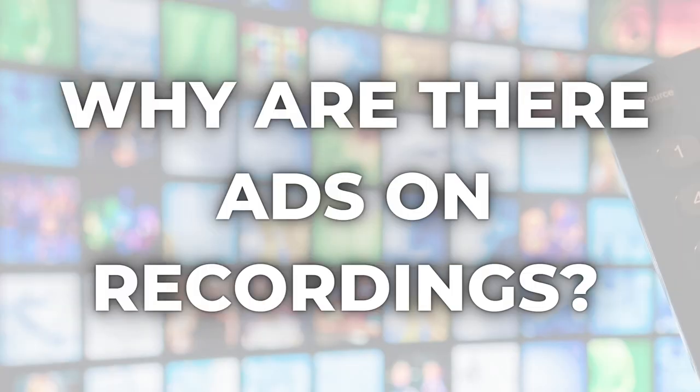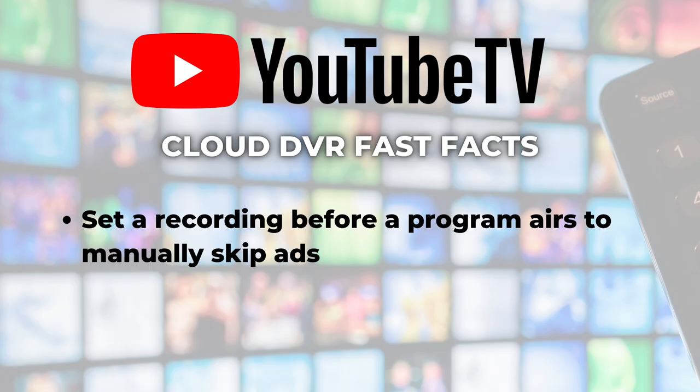Number five: why are there ads on my recordings? YouTube TV's DVR just records programs as they air on the networks it carries, and that includes the commercials. But if you set a recording before a program airs, you will have the ability to manually fast forward through the commercials yourself. In other words, YouTube TV does not take out the commercials — they're still there — but when you set a recording, you can skip them.